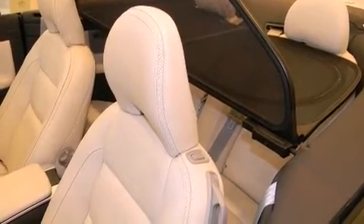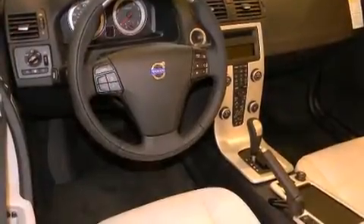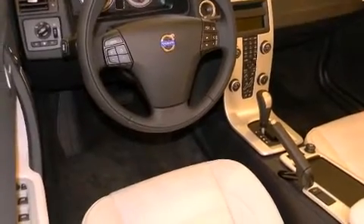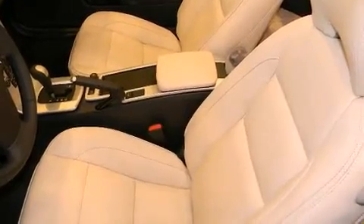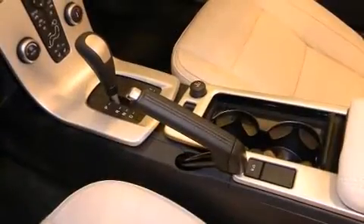Volvo prioritized handling and performance with features such as front and rear reading lights, a leather steering wheel, power door mirrors and heated door mirrors, a power convertible roof, and power front seats.